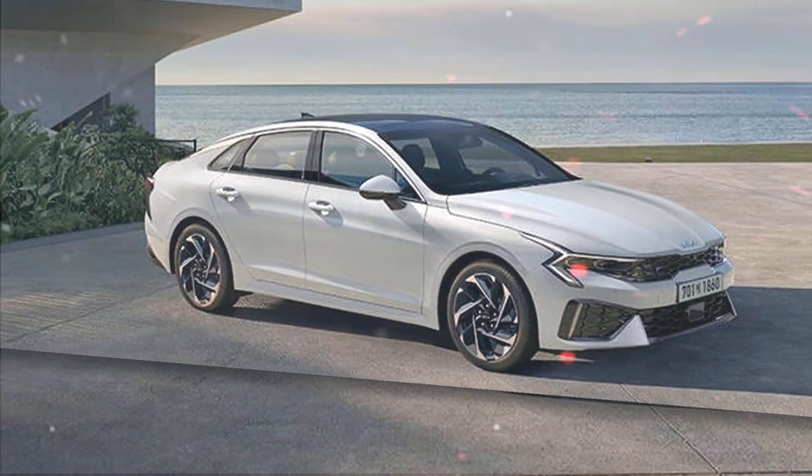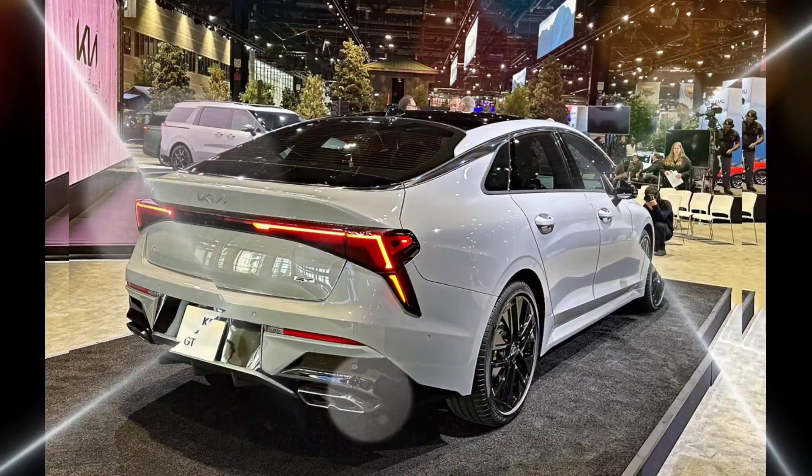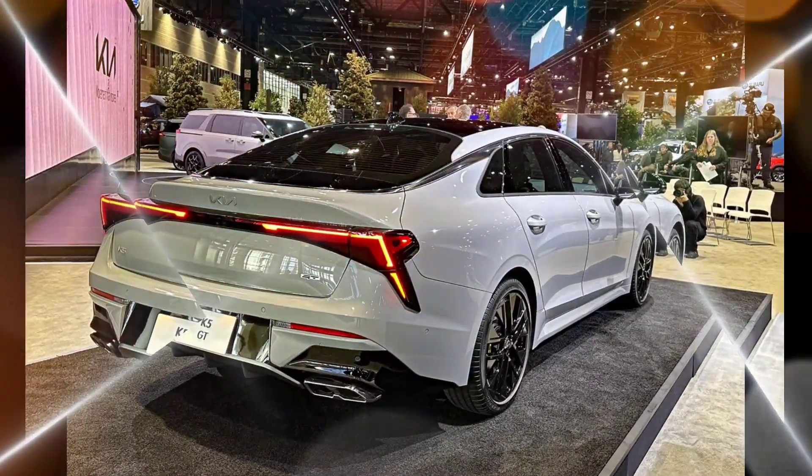Cons: the driving position can be a bit awkward for some drivers, large wheels can degrade ride quality, and there is no summer tire option available.